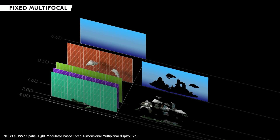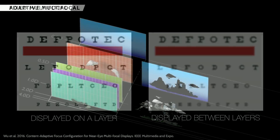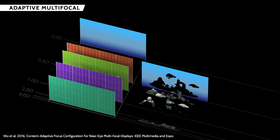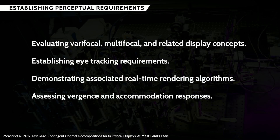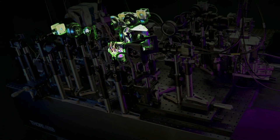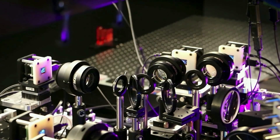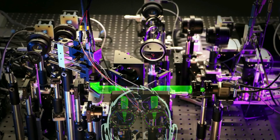They had to take many different things into consideration. The display had to support varifocals, multifocals, and adaptive multifocal; it had to have eye tracking to understand when needed; it had to render and decompose the image in real time; and it had to take into account vergence and accommodation. And they built it — with three displays per eye, able to emulate everything for perfect vision. But as you can tell, you couldn't wear it. It did make clear, however, that eye tracking was needed to get a good result even there.